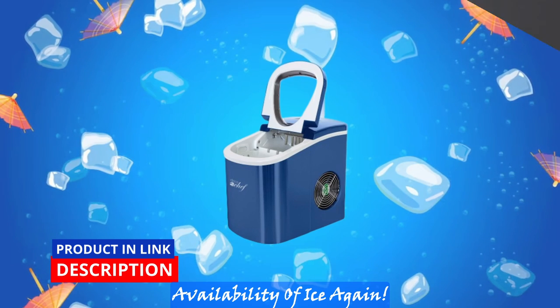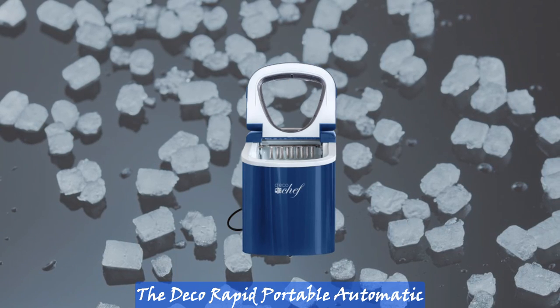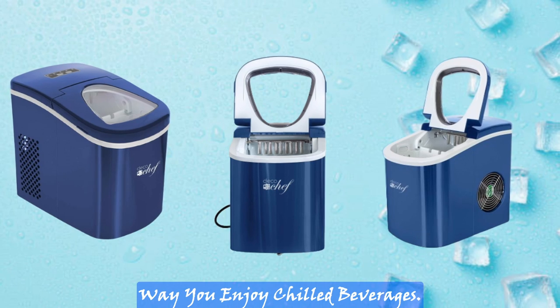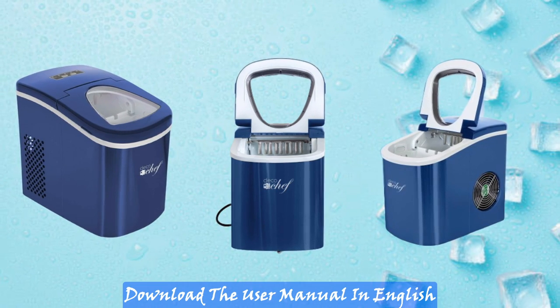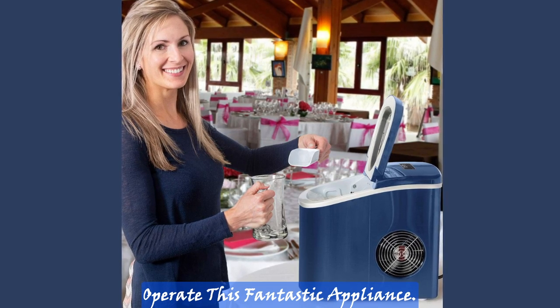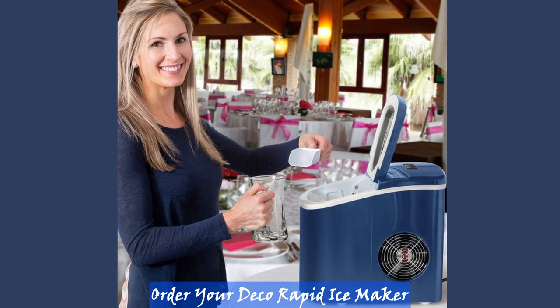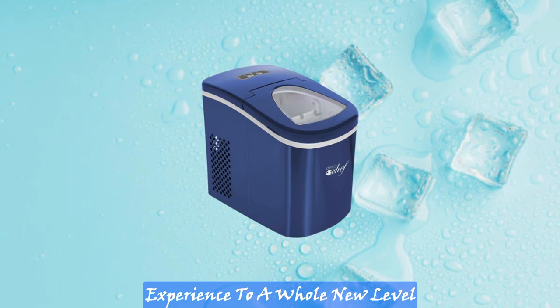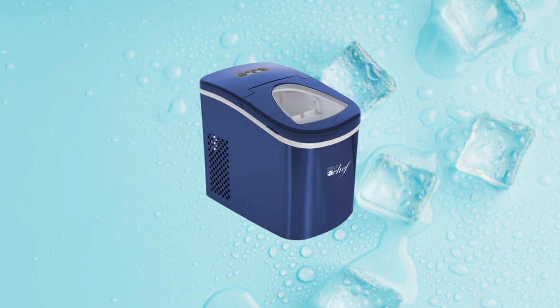Never compromise on the availability of ice again. The Deco Rapid Portable Automatic Electric Countertop Ice Maker is here to revolutionize the way you enjoy chilled beverages. Download the user manual in English for detailed instructions on how to operate this fantastic appliance. Order your Deco Rapid Ice Maker today and elevate your ice making experience to a whole new level of convenience and efficiency.